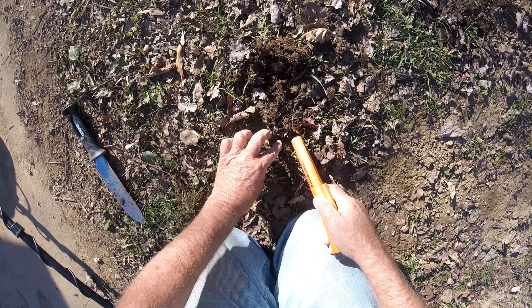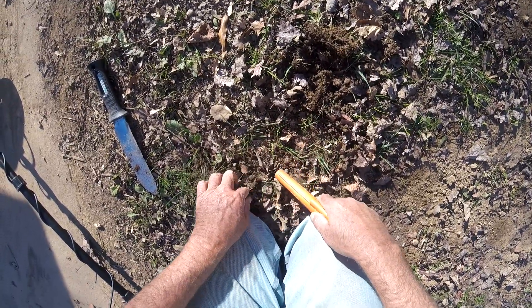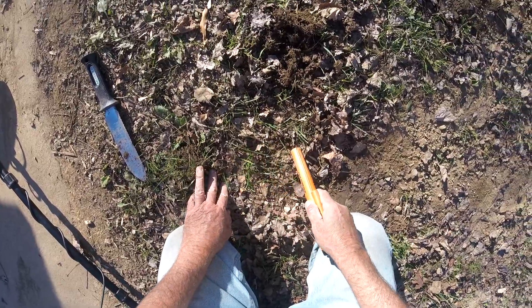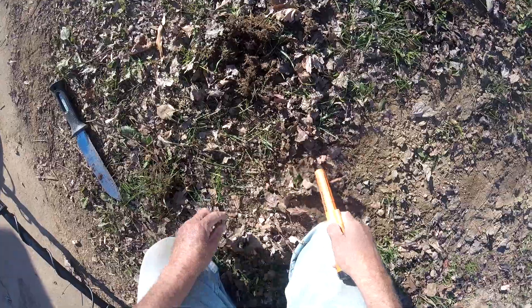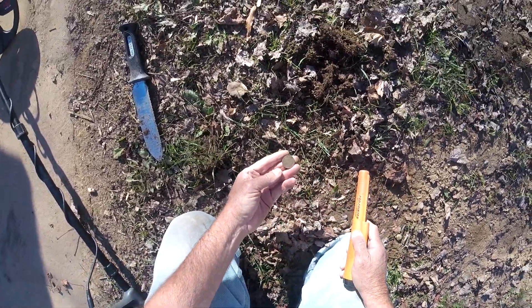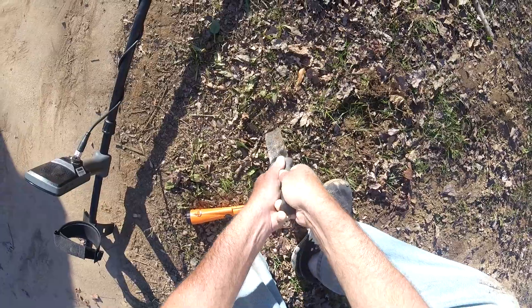I think it's going to be a penny. I'm pushing it around, whatever it is. Here it is — it's a quarter. We're right next to that last hole where we pulled a quarter.